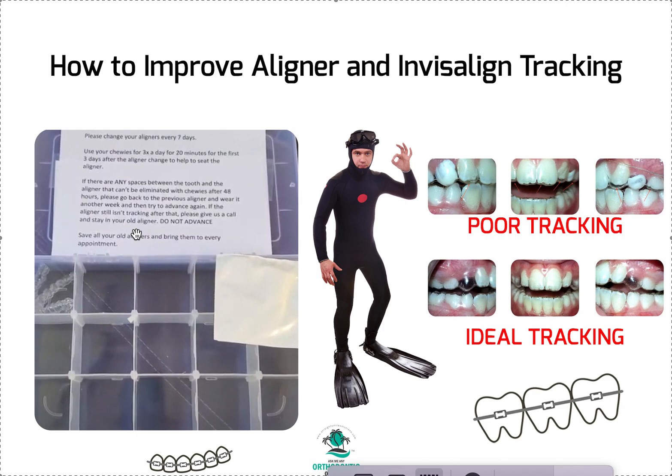If the aligner still isn't tracking after that, give us a call and stay in your old aligner — do not advance. Normally my ClinChecks are on a seven-day schedule, but that seven days doesn't start until the aligner is seated. So if it takes two days to seat, you're wearing that aligner nine days. Seven days is a minimum — it might be more. Telling patients to wear it 10 or 14 days isn't always necessary and risks them not focusing on tracking.